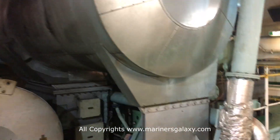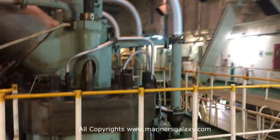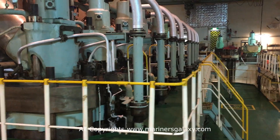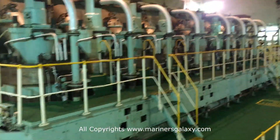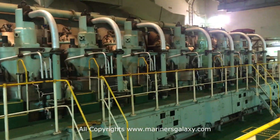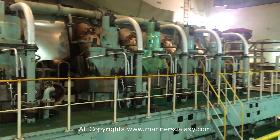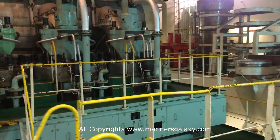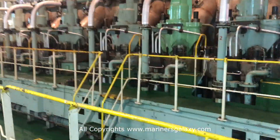This is the exhaust side of the main engine. The main engine on this ship is an eight-cylinder RTA 96 with a 96 centimeter bore. These are all the exhaust outlets. The engine can be two to four storeys high — the size depends on the power requirement of the ship.